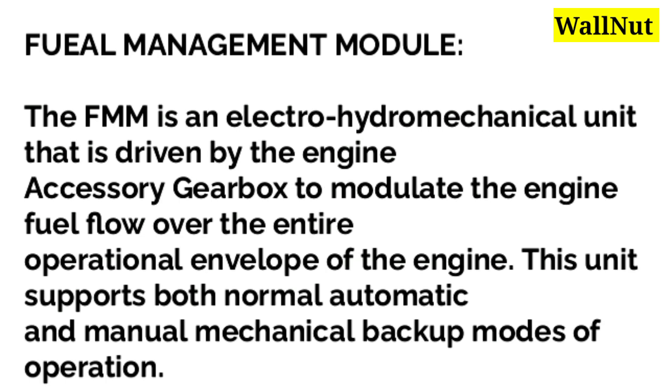First, we will study the fuel management module. The FMM is an electro-hydromechanical unit that is driven by the engine accessory gearbox to modulate the engine fuel flow over the entire operational envelope of the engine. This unit supports both normal automatic and manual mechanical backup modes of operation.